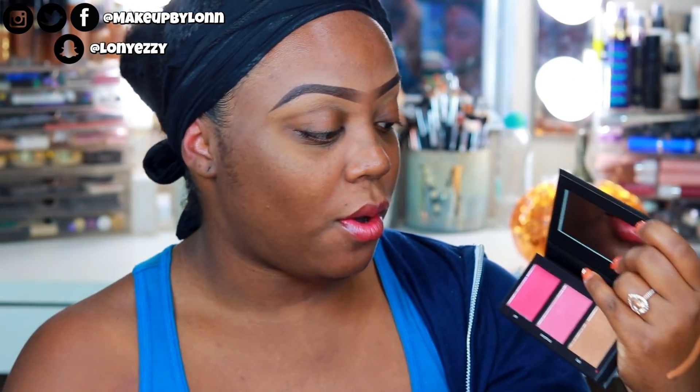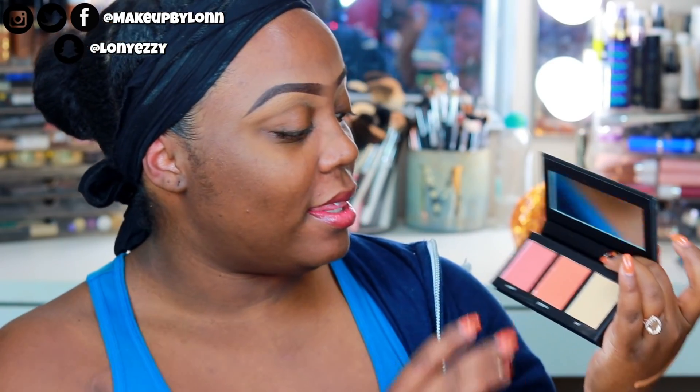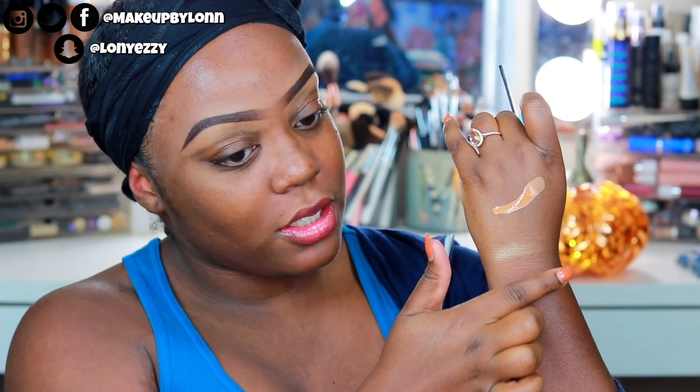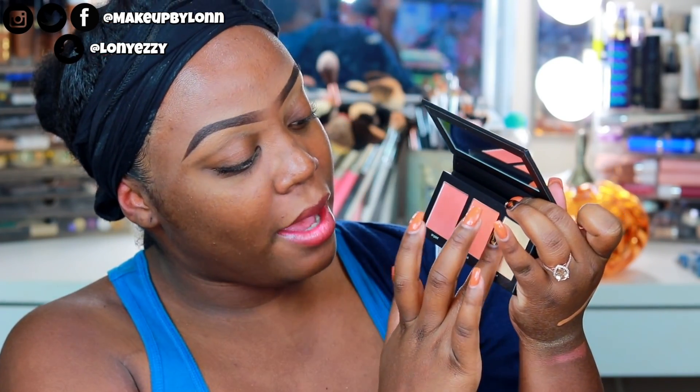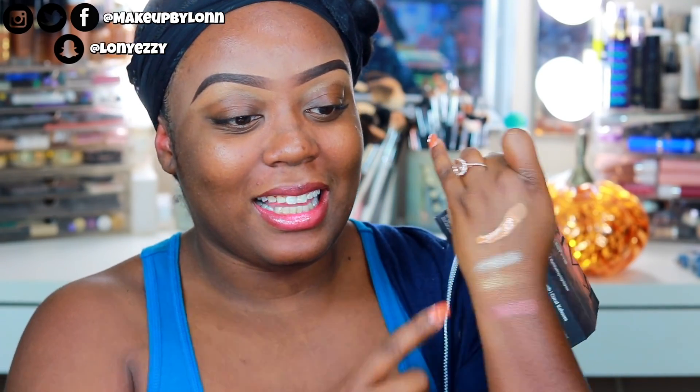The second one is called Coral Kaboom — it's more of a coral. I don't really use corals too much, I use more peaches, but this one just looks so pretty. That's gonna be really nice for a nice flush of color. And then 'Perf' I think is the highlight, and — oh, it just fell out! That one's really light and shimmery. Those are the blushes; I'm probably gonna use the Burgundy Blast one in this look.